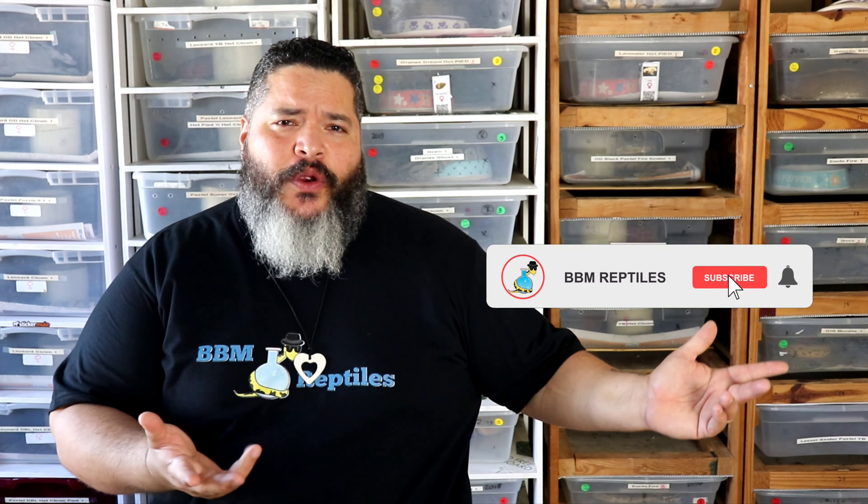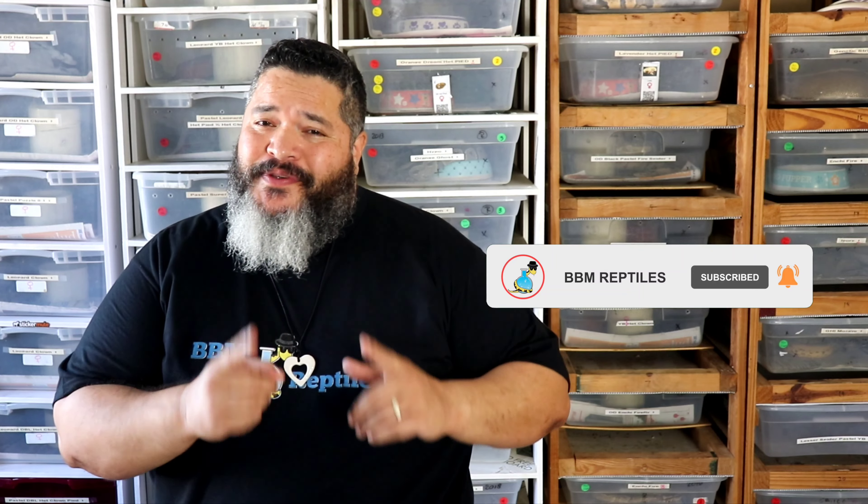Ron here from BBM Reptiles. Thank you again for taking the time to stop by my channel. If you're new, go ahead and hit that subscribe button and follow me along on this incredible journey of reptile keeping, specifically working with ball pythons.